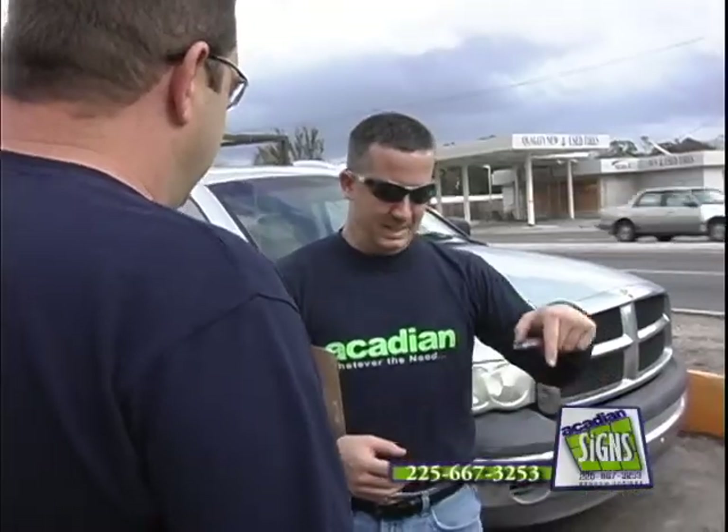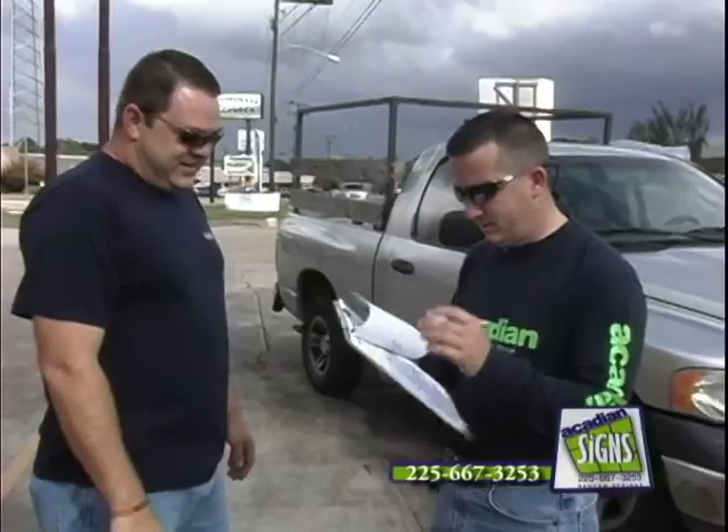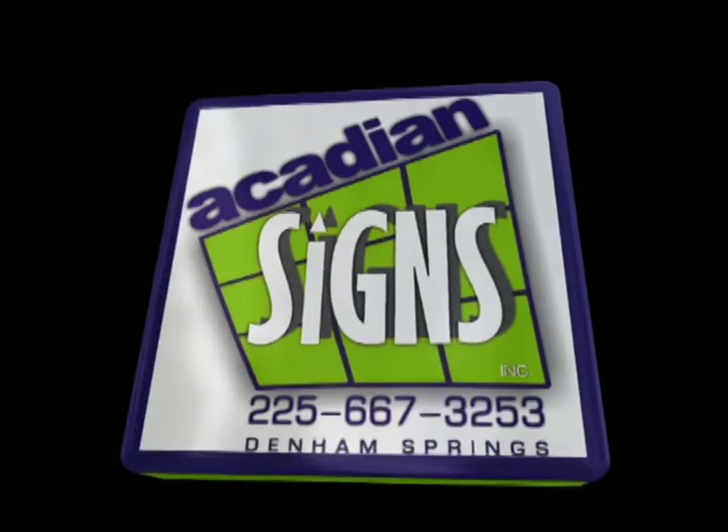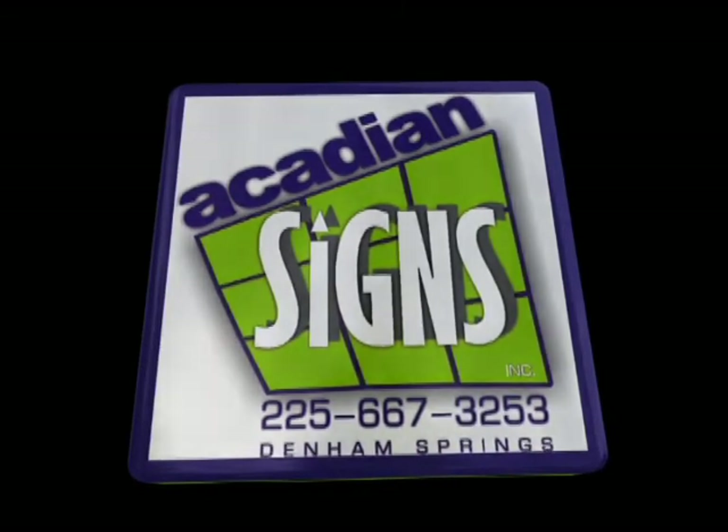When it comes to marketing your company and branding your image — whether it be on your vehicle or on the monument sign in front of your office — Acadian Signs would like to be the company to help you promote your business and market your company to get your image out there. Acadian Signs: signs that mean business.